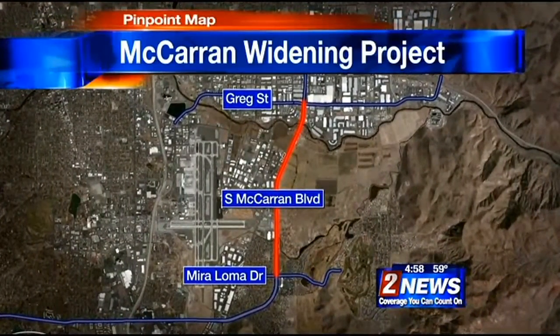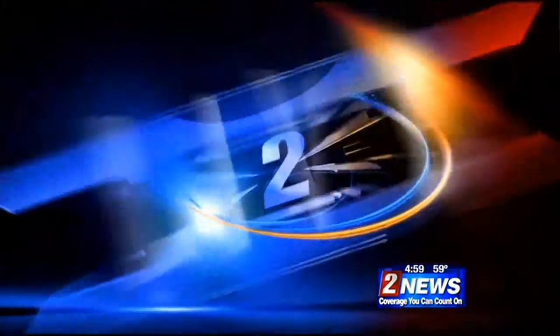Phase 2 stretches about 2 and a half miles from Muraloma Drive to Gregg Street. Paul Nelson is live along that stretch of McCarran, where the street has been narrowed down to about two lanes. Paul, is it making a mess of traffic or what?